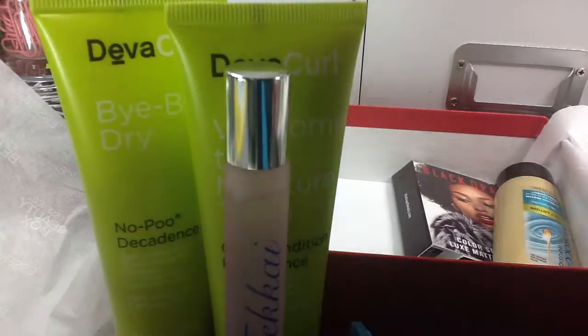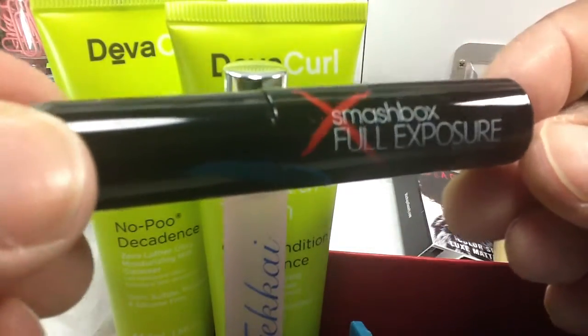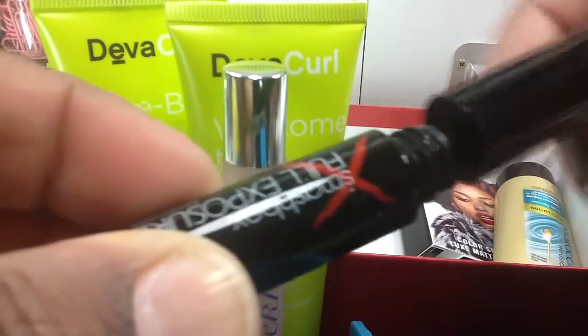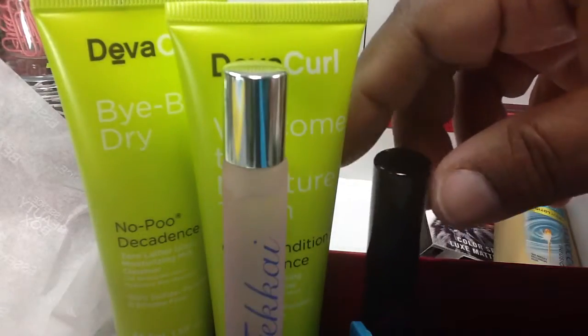And then, Smashbox Full Exposure Mascara. I think I got this from Birchbox or Ipsy or somebody. But I can always use mascara — they always end up clumping up and drying on me. That's neat.